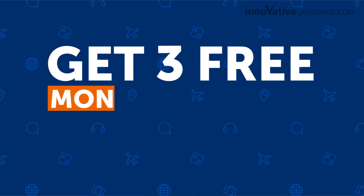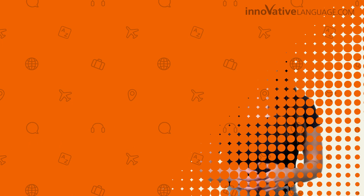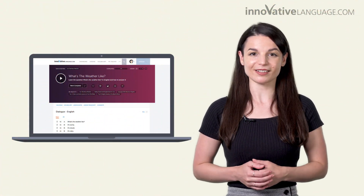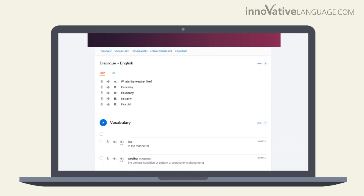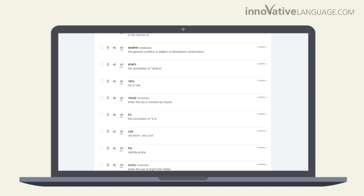Get three free months of access right now. Click the link in the description to sign up for a free account. Once you're in, press play on a lesson and we'll get you speaking in minutes. You absorb practical conversations with our three to 15-minute audio lessons. Our teachers translate every word so you understand everything. Just follow along and repeat.